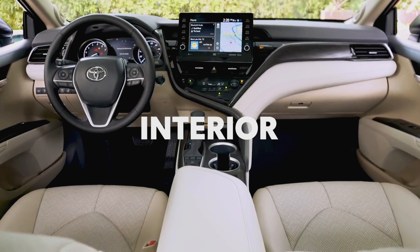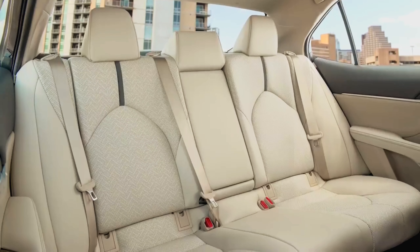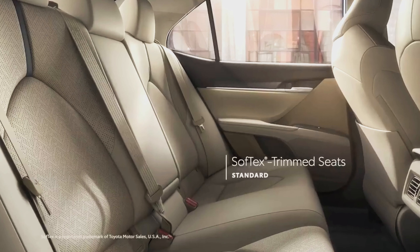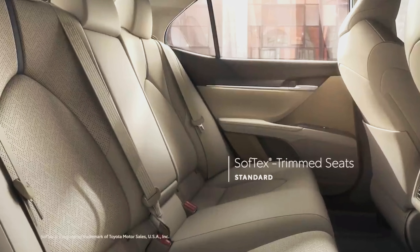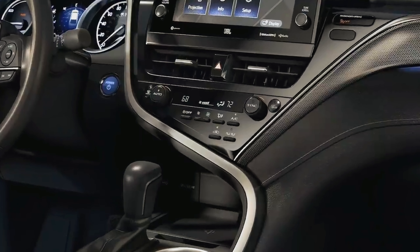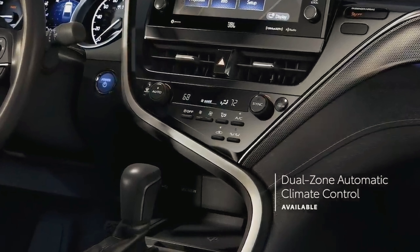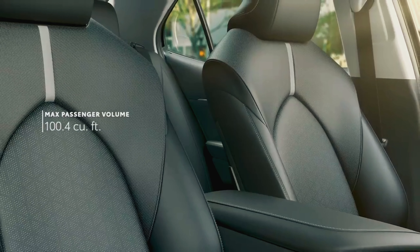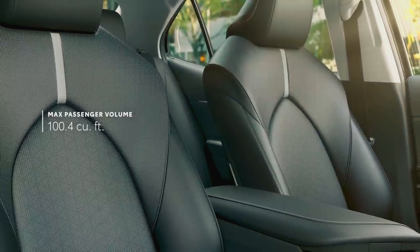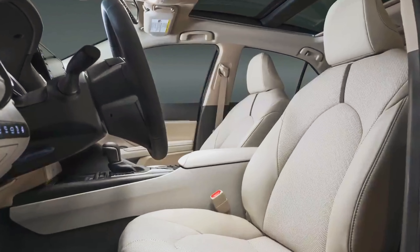Inside Camry, the spacious, driver-oriented interior is designed for functionality and style, but also offers a great deal of comfort and convenience. Starting with the soft-text-trimmed sports seating on SE grades and leather-trimmed seating on XLE and XSE grades. The available dual-zone automatic climate control lets drivers and passengers dial in the ideal temperature. This inviting interior has room for everyone, with plenty of space for passengers to comfortably stretch out, as well as a standard eight-way power driver's seat with lumbar support.